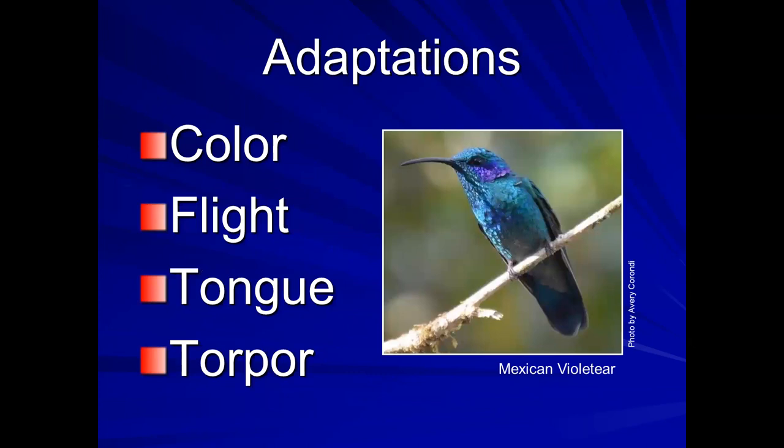I came up with four adaptations of hummingbirds that I thought I'd tell you some particulars about: color, flight, tongue, and torpor.